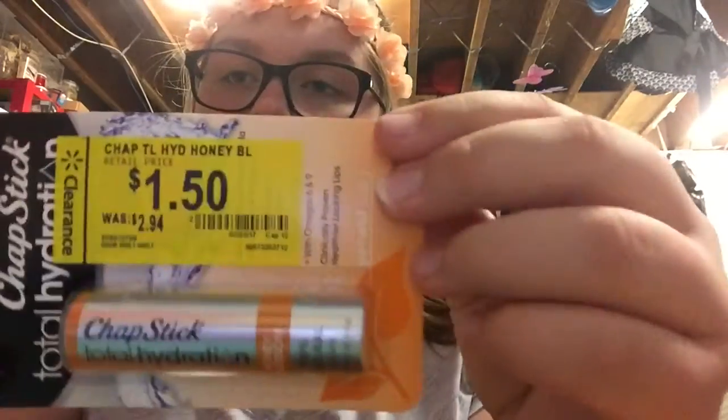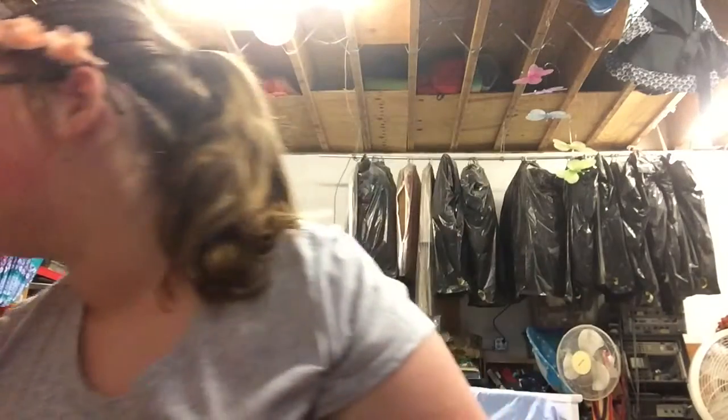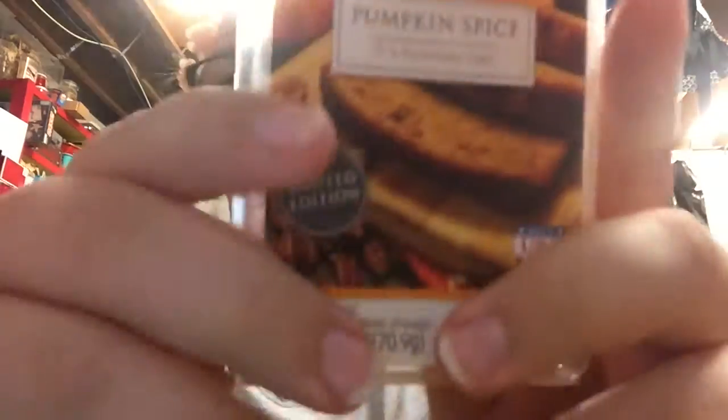The first couple of things are some stuff I found that were on sale. Number one, I found this chapstick — $1.50. I've never tried this chapstick before, so I've gotta try it. Next I have this pumpkin spice wax for a wax warmer, and it smells so good. I was like, I'm gonna have to get it. This was a dollar.